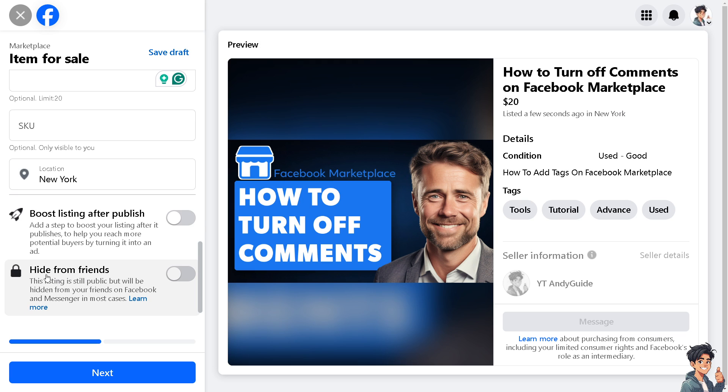In this offer right here, if you click on 'Hide from Friends,' it's going to be a big help. This listing is still public, but it will be hidden from your friends on Facebook and Messenger in most cases.